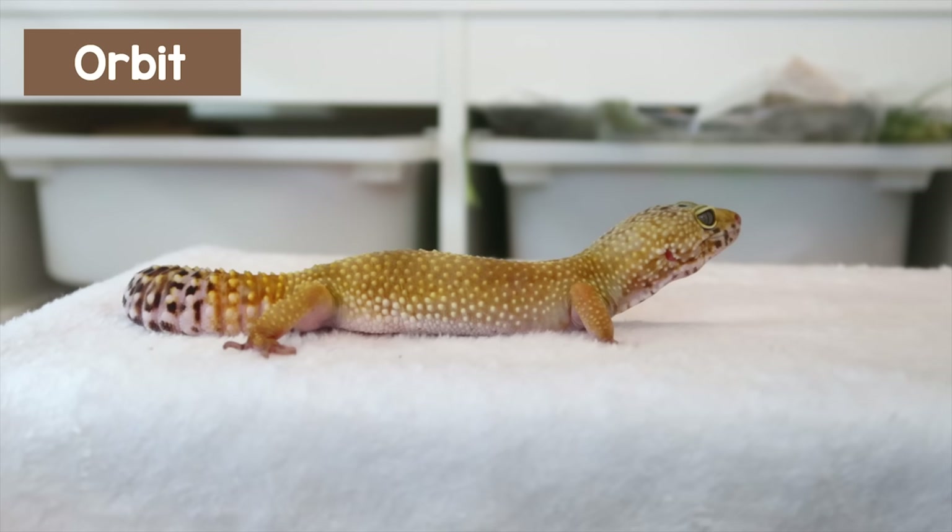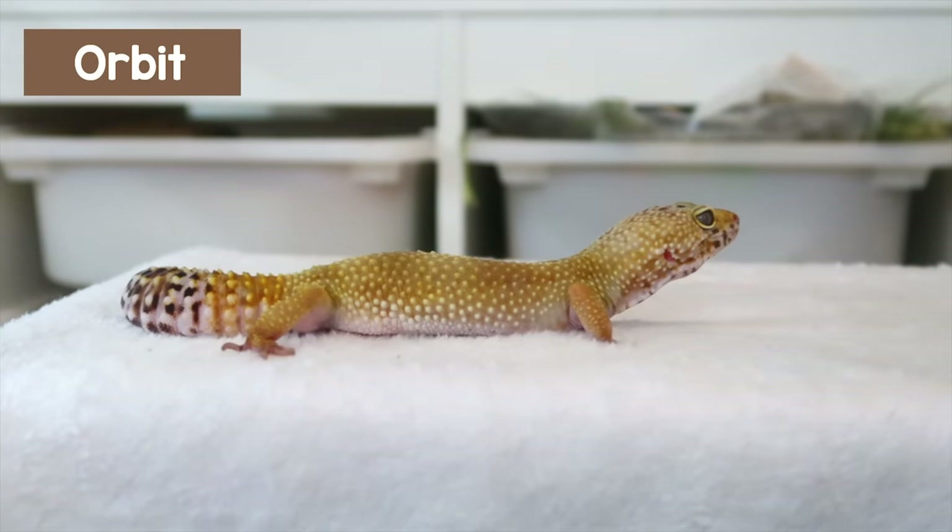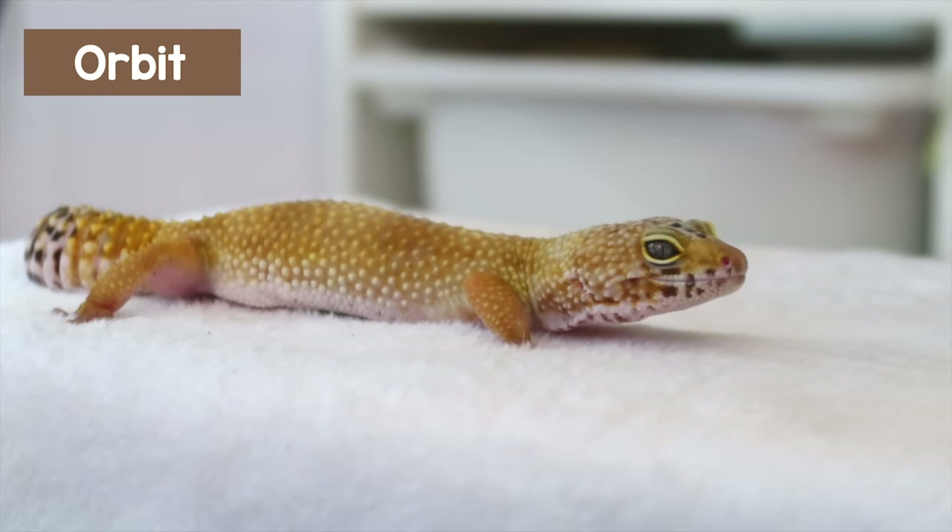First up in the reptiles is my leopard gecko Orbit, now five years old — I adopted her when she was around a year old. She's a bit of a princess: really easy and good to handle, but when she's had enough she lets you know by chirping and clicking at you. She's also a really picky eater — she wants things hand-delivered and sometimes wants food, sometimes doesn't. One of her favourite activities is watching where her tank is placed; she can watch the rats during free roam and tries to chase them, though she won't chase her live food.